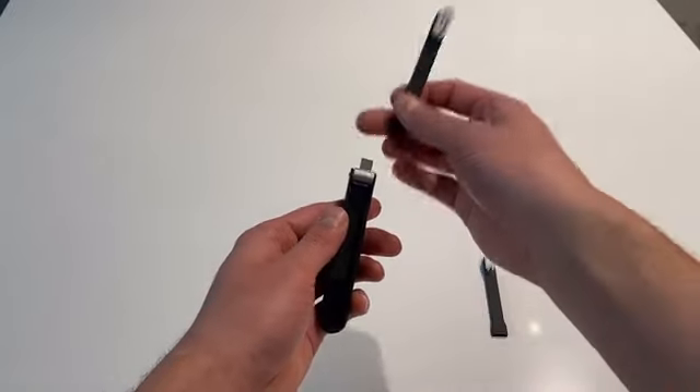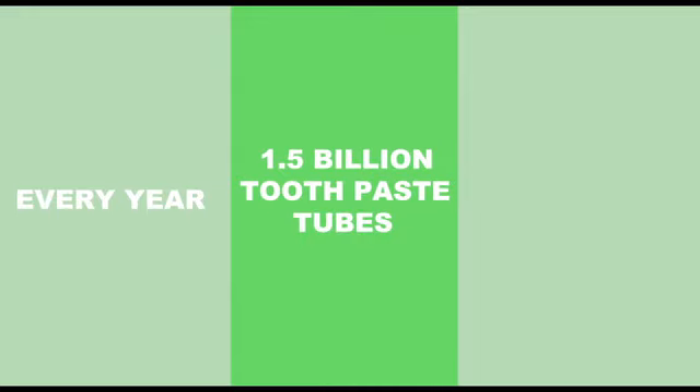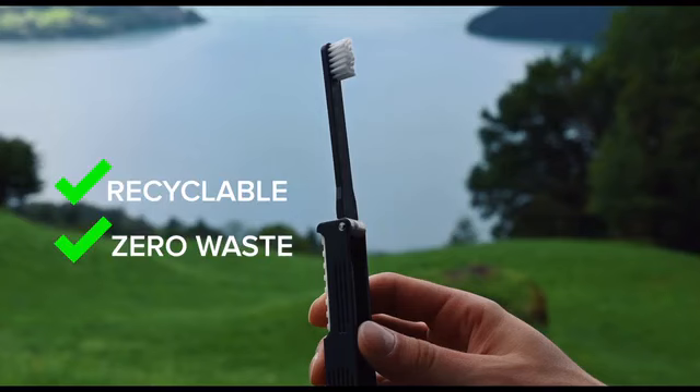And when it's time for a refill or a refresh, we also offer replacement toothbrush heads and tablets. Every year, 1.5 billion toothpaste tubes are discarded worldwide, contributing to landfills and ocean pollution. By supporting Roam, you are helping reduce the number of toothpaste tubes in landfills.